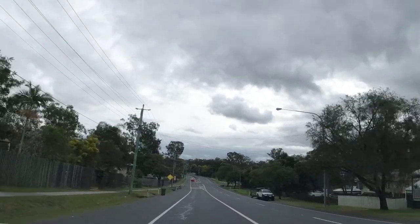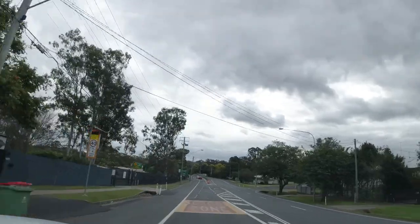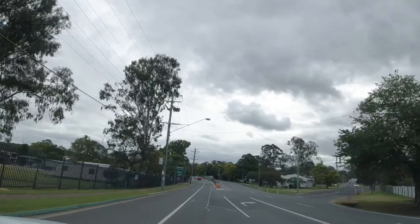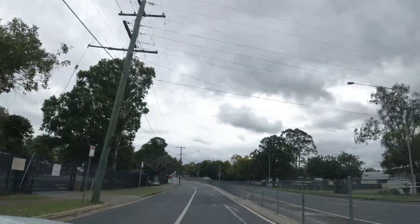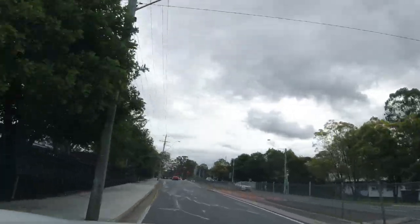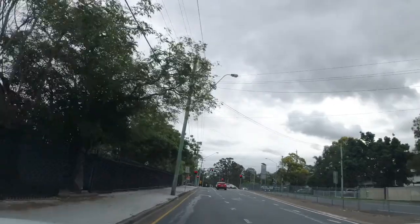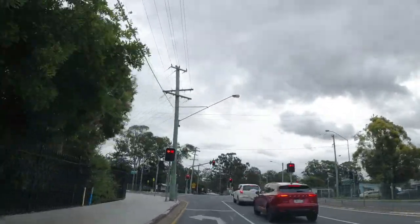Up here running on the left we have Brussels State School. It's a rather large primary school, takes classes from prep to year six, and at the time of this it has about 815 students. So a large public state school.